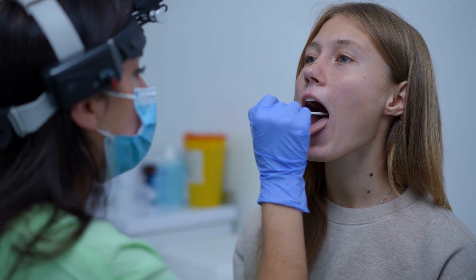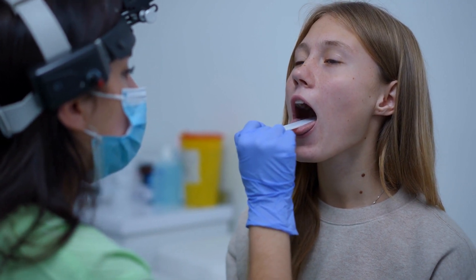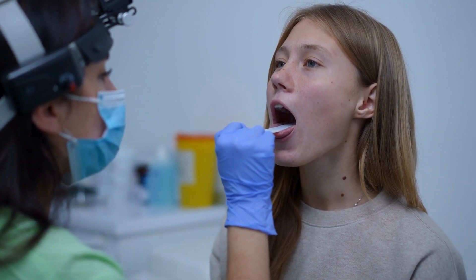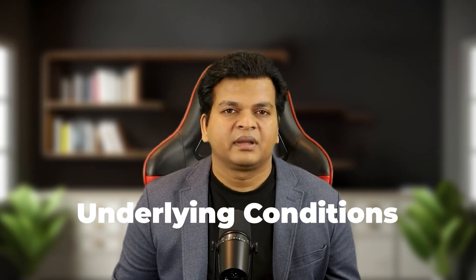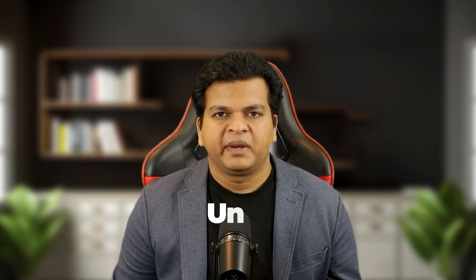Number four is regular checkups — visit your dentist regularly to catch issues like leukoplakia or oral thrush early, and if you notice persistent changes in your tongue's appearance, don't hesitate to consult a doctor. Number five is dietary changes — reduce coffee, tea and alcohol consumption, as these can stain your tongue and affect its health. Number six is to address underlying conditions — if your tongue's appearance is linked to a systemic issue like jaundice or acid reflux, treating the root cause is essential. Work with your healthcare provider to manage these conditions effectively.